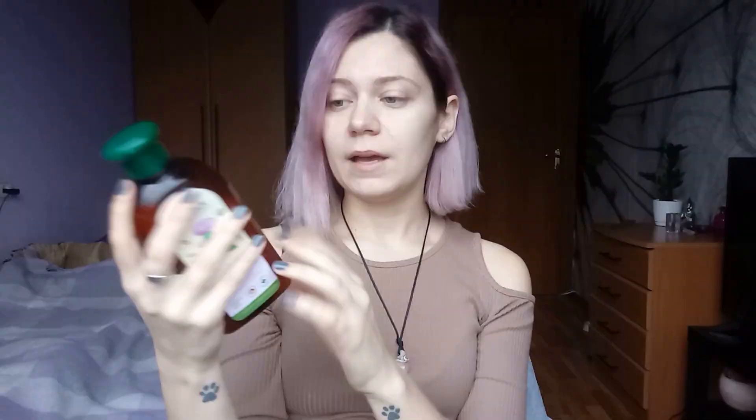You'll notice your shampoo gets milky and a bit watery — it can be a little harder to apply, but it's really worth it. Salt takes away all the unnecessary overproduced oils from your scalp, and tea tree oil balances your scalp and stimulates your follicles. It's the best combination I could find.